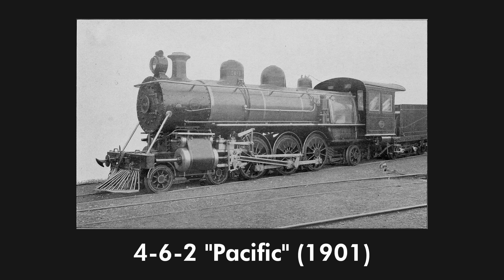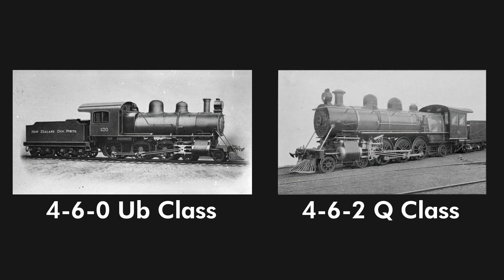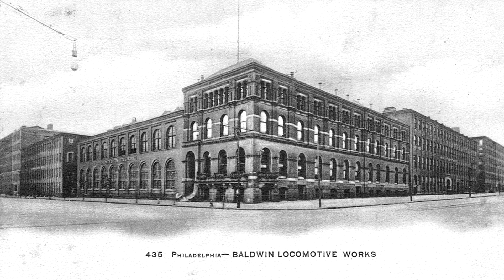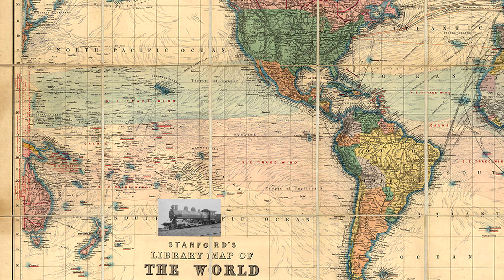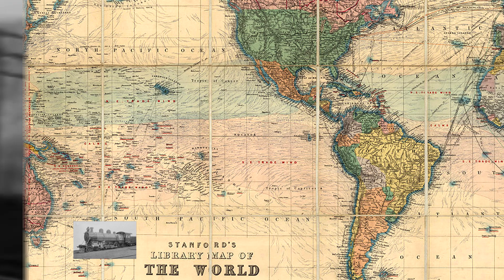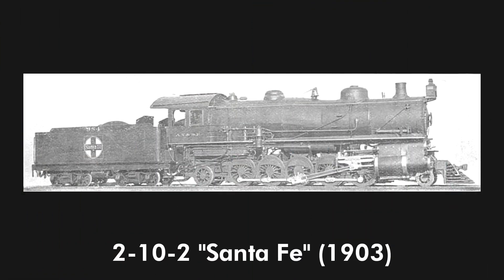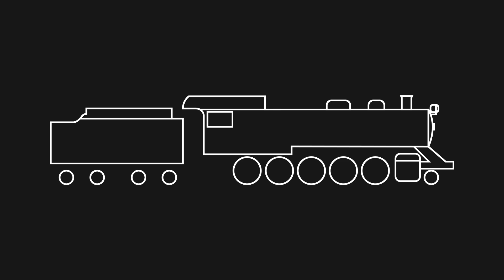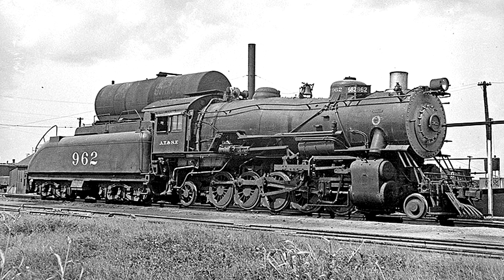New Zealand Railways got the first 4-6-2 Pacific in 1901. A larger firebox was needed to burn low-quality coal, so a trailing wheel was added, evolving from the UB-460 class. It was built by the Baldwin Locomotive Works of Philadelphia, Pennsylvania, and sent to New Zealand by ship over the Pacific Ocean — its name came from that voyage. These versatile locomotives became extremely popular for passenger service, though some could be seen pulling freight. The 2-10-2 Santa Fe type came as an improvement over the 2-10-0 in 1903. Decapods were prone to derail at higher speeds while reversing, so a trailing wheel was added, and the Santa Fe Railroad was the first to use the 2-10-2 with the 900 class.